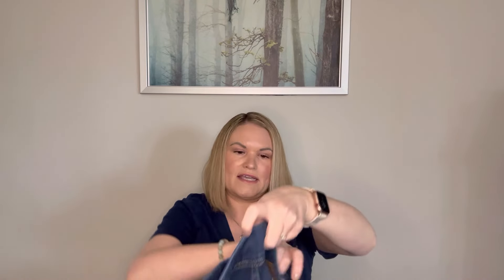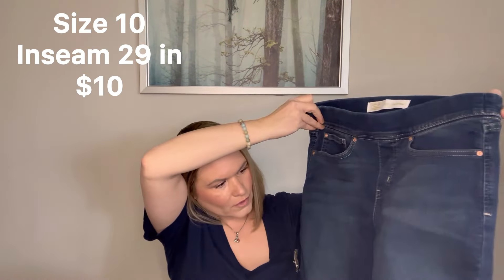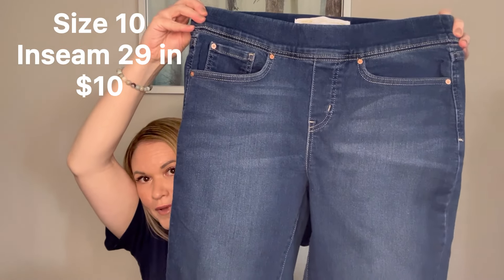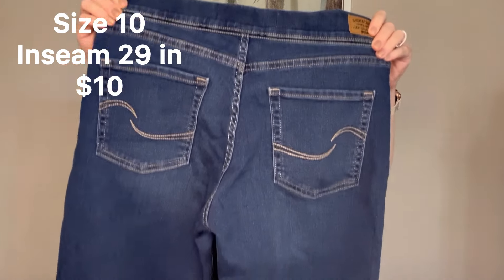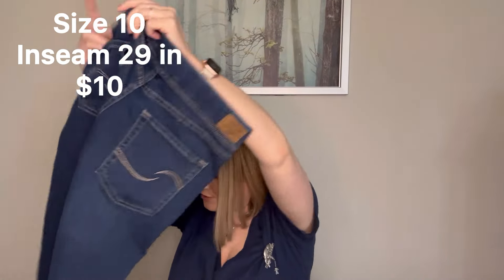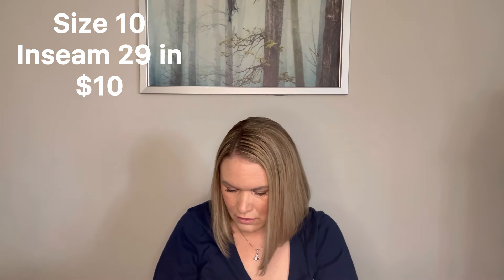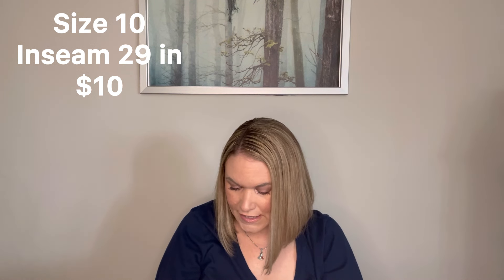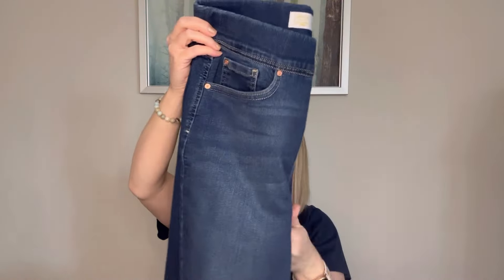Next we have Signature by Levi Strauss — these are a pull-on skinny and totally shaping. These ones do have a little bit of pulling, but not terrible, and they're in pretty good shape. I definitely think those are still resellable. These ones are a size 10 medium, the width is 30 by 30 — a nice skinny with an elastic waist. And we are getting some good sizes in here so far.